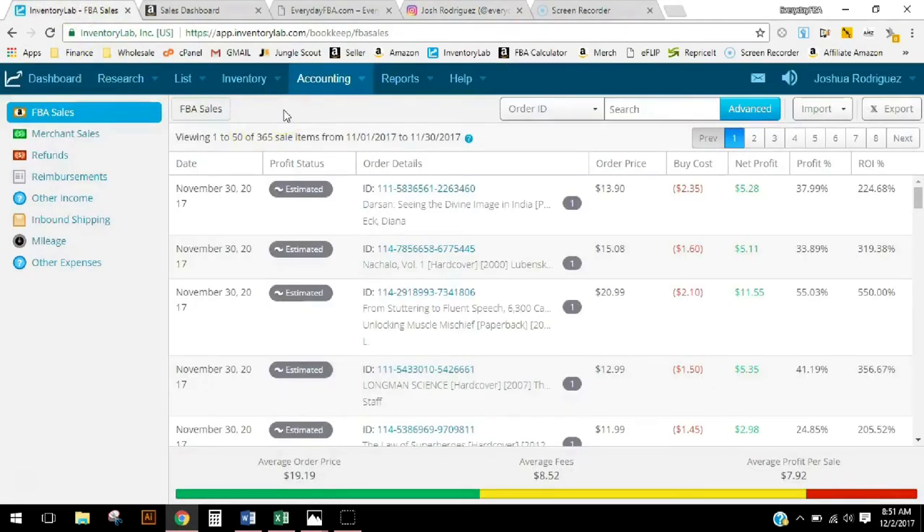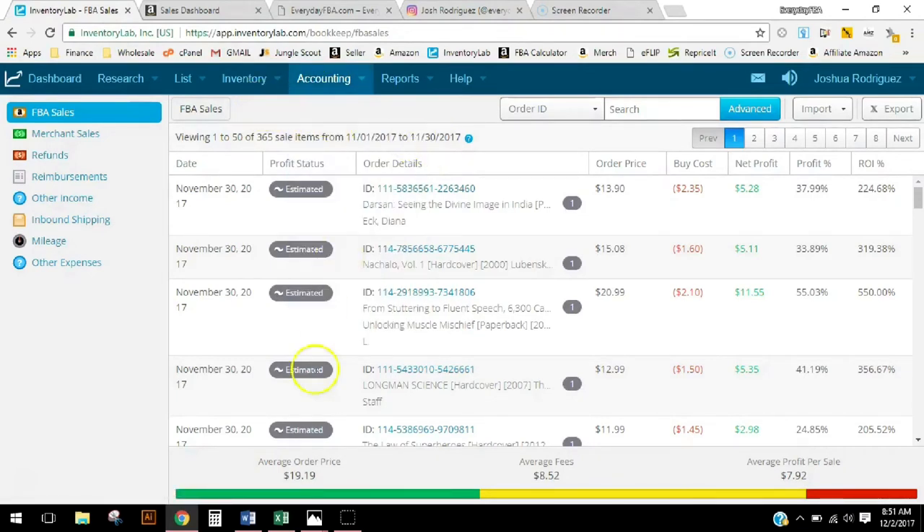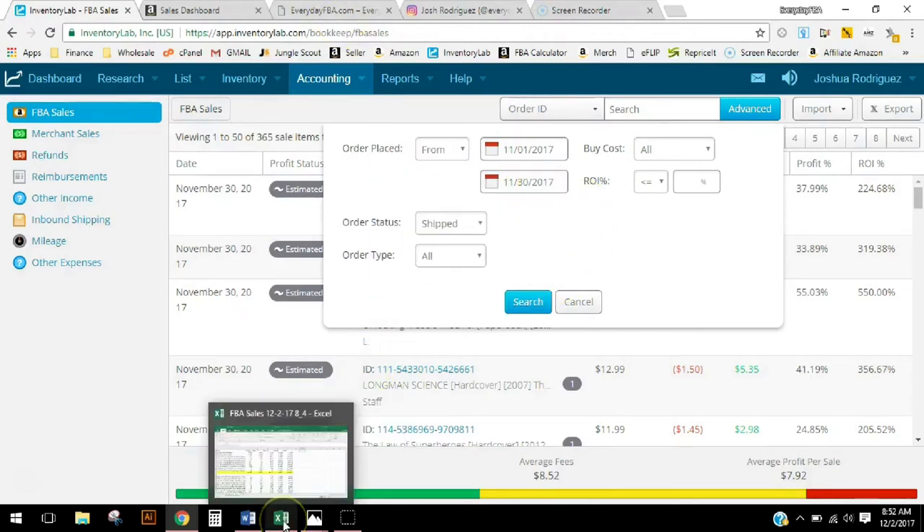In Inventory Lab, when you want to pull reports, you can go to Accounting, FBA Sales — it'll bring up all your FBA sales — then just hit the Advance button and tailor it to the dates you want to see. I've already pulled the report, so let's go check it out. Before even pulling this report, I knew two things.